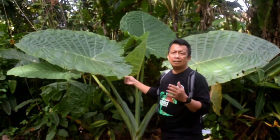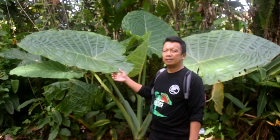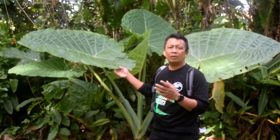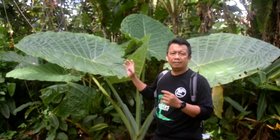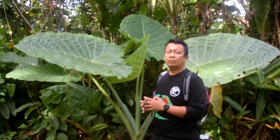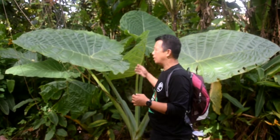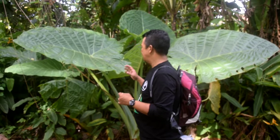Ini salah satu jenis alocasia yang umbinya besar juga secara fisik. Mirip sekali dengan alocasia macrorhiza. Ini disebut alocasia odora. Penyebarannya ada di Jawa, ini jenis dari Nusa Tenggara Barat. Saya pernah menemukan di habitat aslinya, di salah satu taman wisata alam, juga dipenuhi berukuran besar sekali. Ini bisa mencapai ketinggian lebih dari 2 meter. Jadi jenis-jenis yang berukuran raksasa semacam ini lebih sering digunakan.